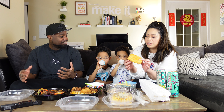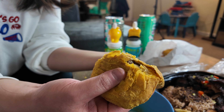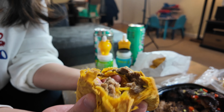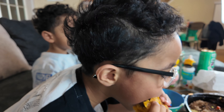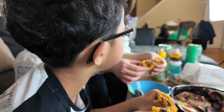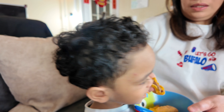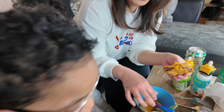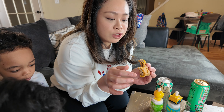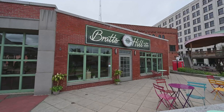Let's try the beef patty first. Okay, let's try it. Wow. Is it good? Yeah, you like it? Yeah. The beef patty is really good. There's a few places where you can get this. The patties from here too.